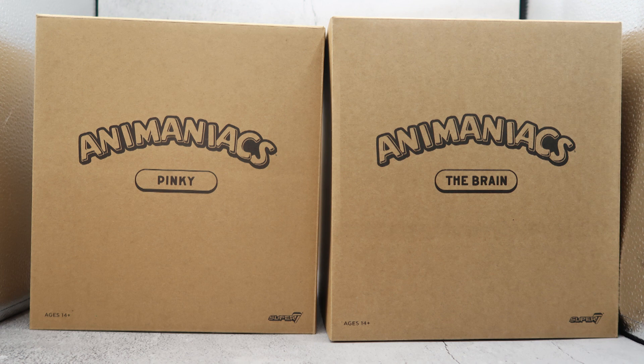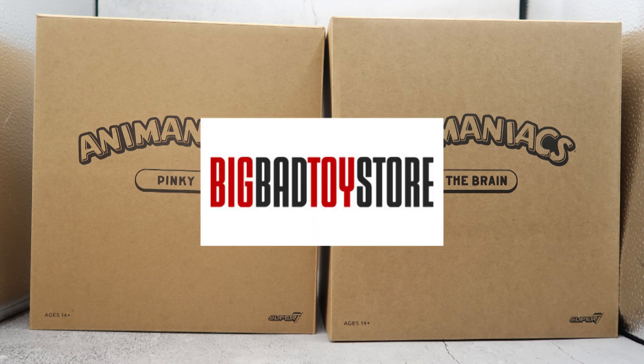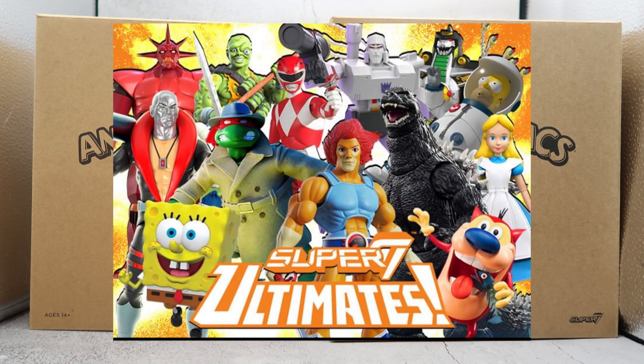Hello Bots and Mucks fans, this is Scorp1701. Tonight we are going to be taking a look at the Super 7 Animaniacs Ultimate Pinky and the Brain — a double feature featuring those adorable little lab mice who dream of taking over the world. This review was made possible by the good folks at Big Bad Toy Store, who are having a huge sale on Super 7 Ultimates, with some items 50% off or more.